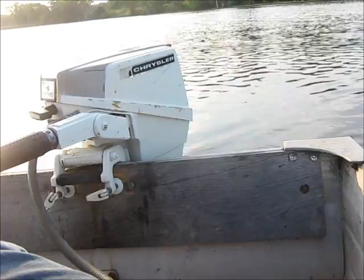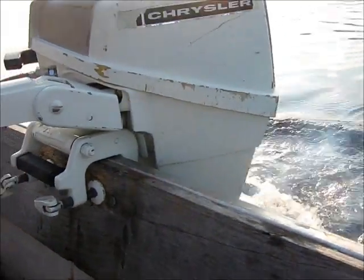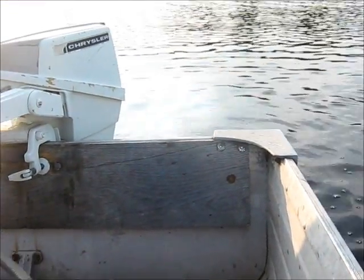It ran good. Put a new water pump in it. Pumps water really well. Idles right down. So we'll get a little show on this one.